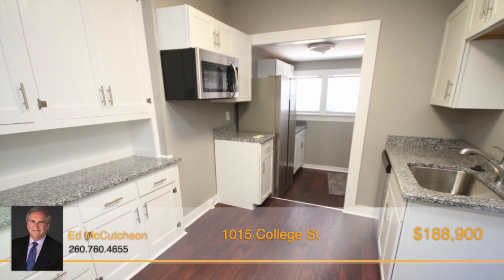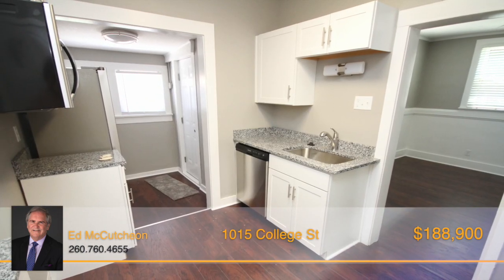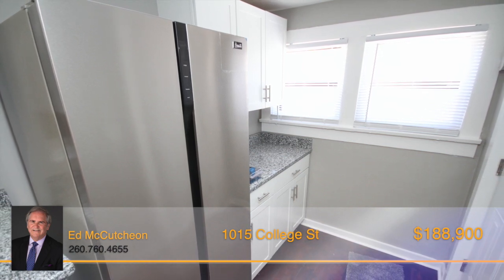The kitchen features brand new white cabinetry and granite countertops along with new stainless steel appliances that includes a side-by-side refrigerator, microwave, and dishwasher.